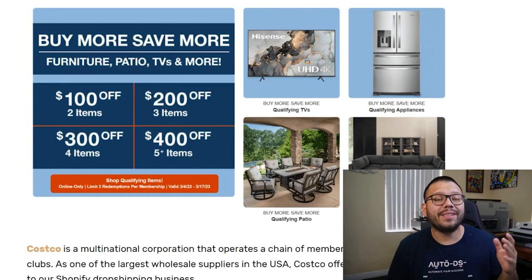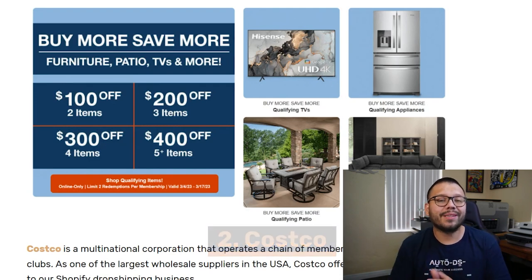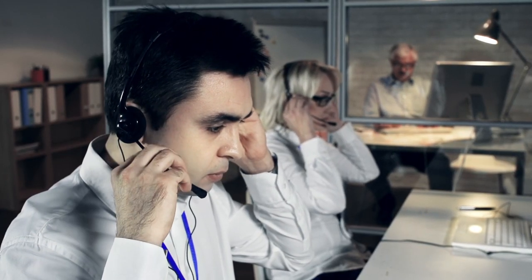Up next in our second spot, we have a multinational corporation that is member exclusive — none other than Costco. Costco offers some of the best possible prices and customer service with some of the fastest shipping times, and the best part is they have global shipping. One thing some people don't love about Costco is the membership fees, which typically come as a one-time payment per year. It's not that much — when you make your first three or four sales, you're pretty much covering the entire fee. If you don't want to pay the fee, you can still purchase from Costco, but every transaction is going to be about 5% more.